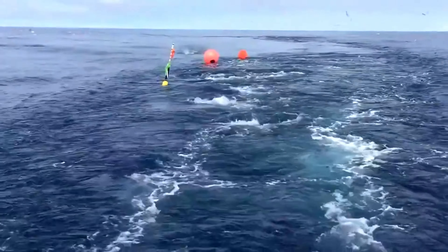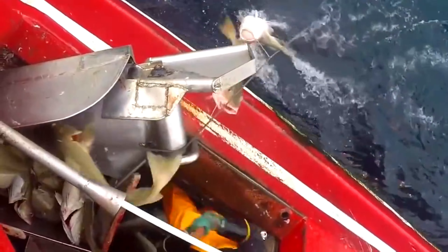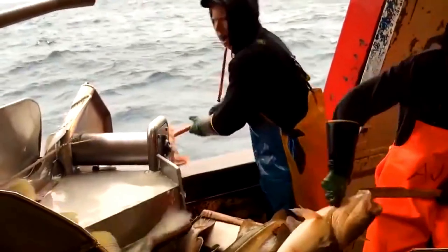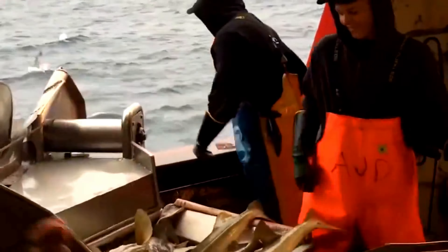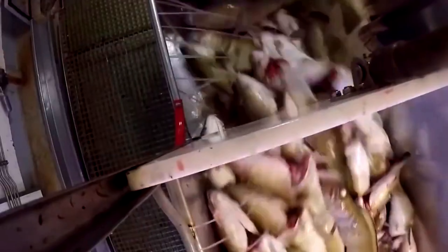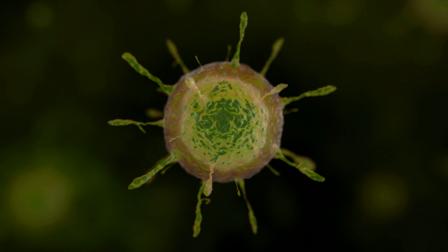After the soaking period, the line is carefully retrieved and the fish are stunned on the spot, reducing their movements and making them easier to handle. Quickly killing the fish and removing the internal organs reduces stress, which can affect the quality and flavor of the meat. Once retrieved, the fish are quickly washed to remove debris and other contaminants from their surface, since bacteria thrive in dirt and organic matter, and rinsing helps inhibit their growth.